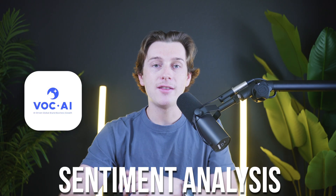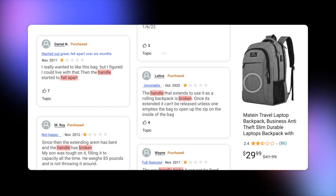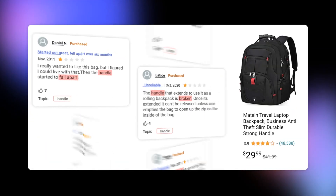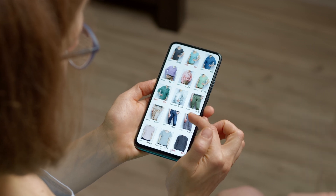One of the strongest features of VOCAI is its sentiment analysis. It uses natural language processing to determine the tone of each review — whether it's praising your product or pointing out issues. The analysis is detailed enough to spot recurring issues that might need attention, and it also identifies popular keywords that customers use frequently, which can help you improve your product descriptions and features.